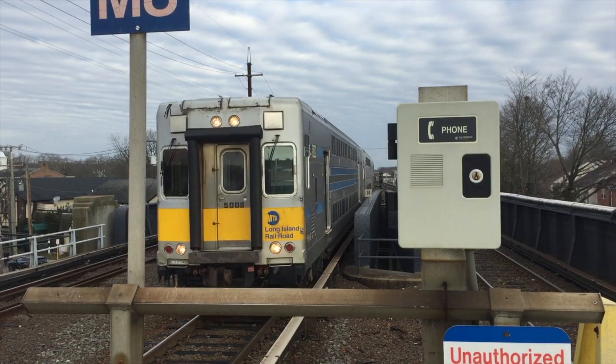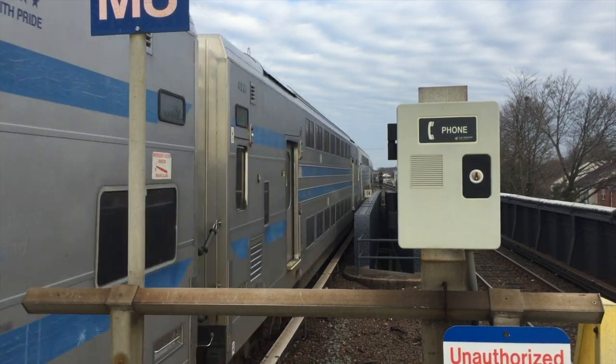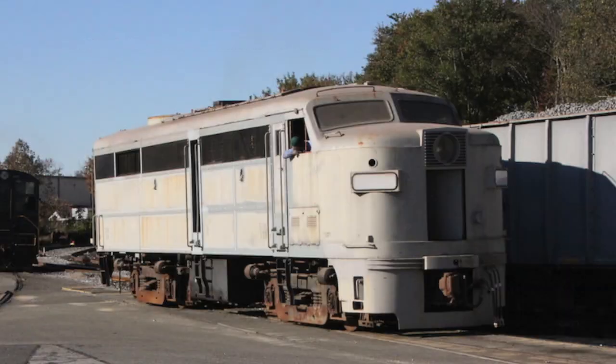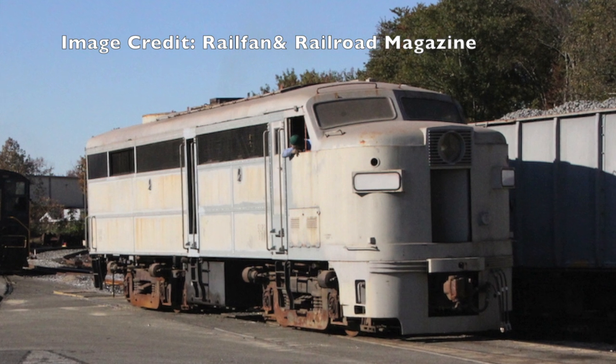With the advent of new C3 bi-level commuter cars and later DM30 locomotives in the early 2000s, the units were slowly retired and eventually scrapped. Out of the 23 total NPCUs, 10 survived to today.